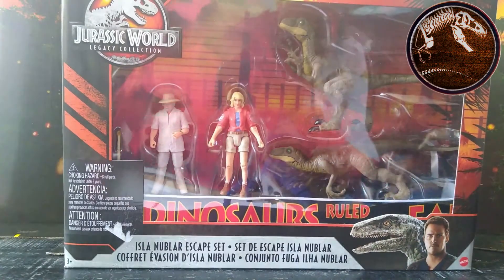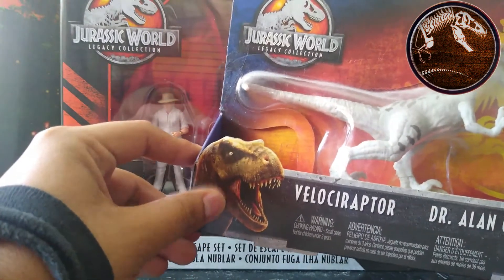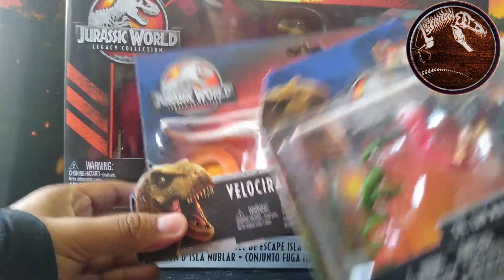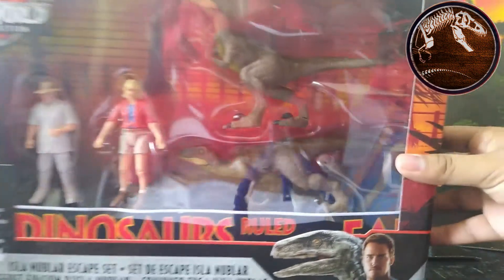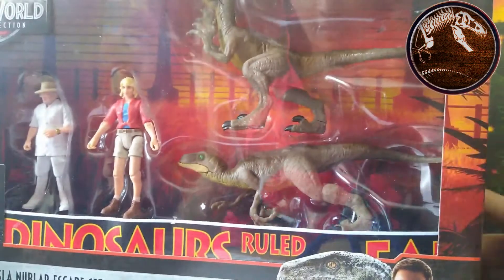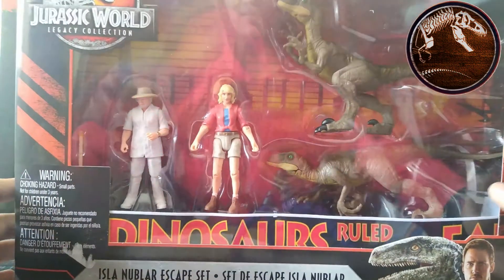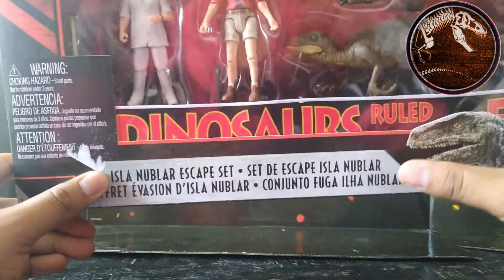In the Dino Rivals line, this same line artwork was also shown along with the Legacy Collection logo, but it included a Tyrannosaurus — that's what signified it was Legacy Collection. As you can also see here on the first line. But that was completely changed to Owen and Blue. I don't understand that decision, but there it is — Owen and Blue again. Regardless, that doesn't take away from the fact that it's Legacy Collection and that it arrived in Mexico. Down here we also have the name of the set, which is the Isla Nublar Escape Set.